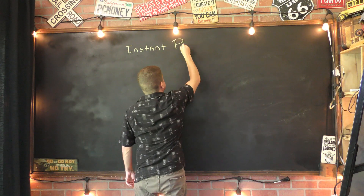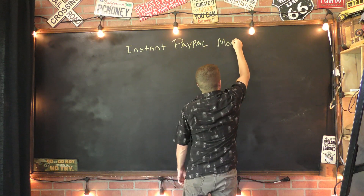Hi there, it's Marcus, aka the Affiliate Marketing Dude. In this video I'm going to teach you exactly how to get instant PayPal money. That's right, you can actually do something right now and get paid right now.